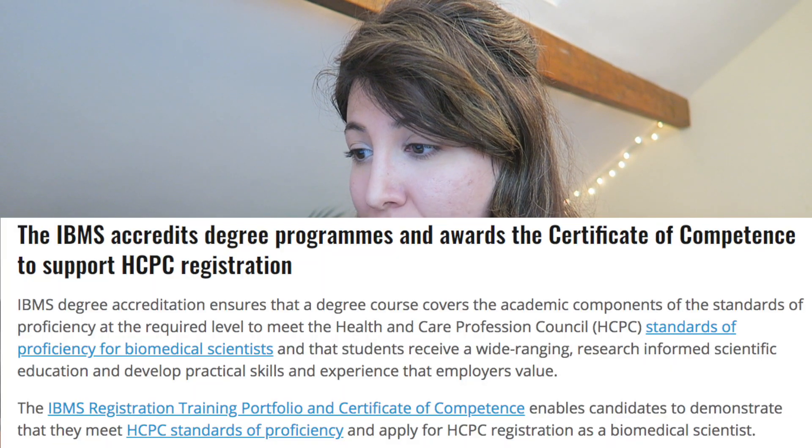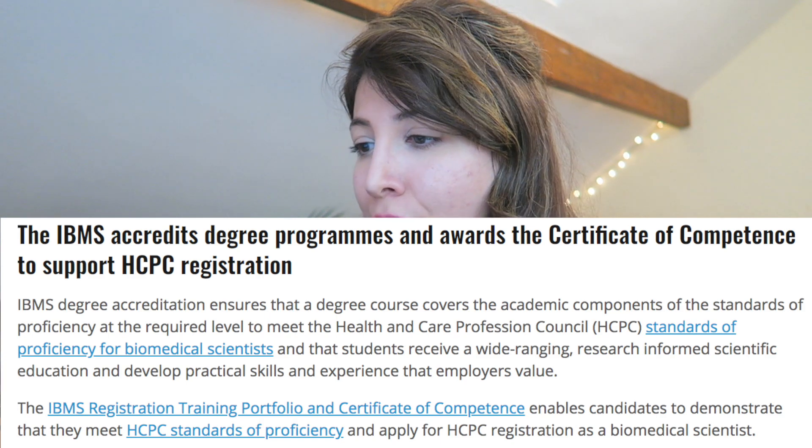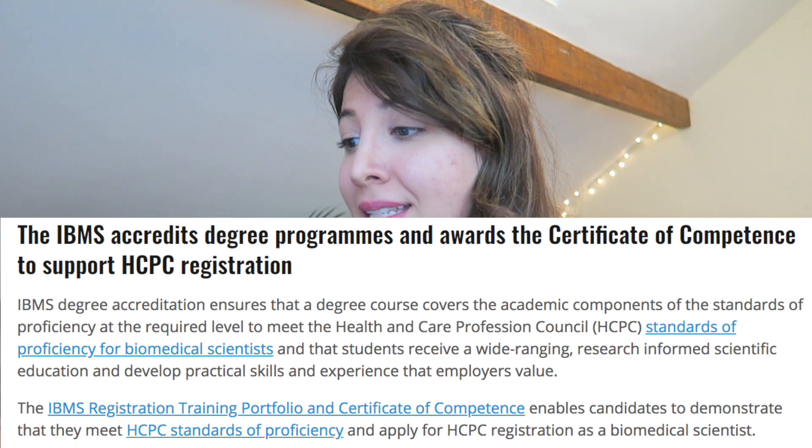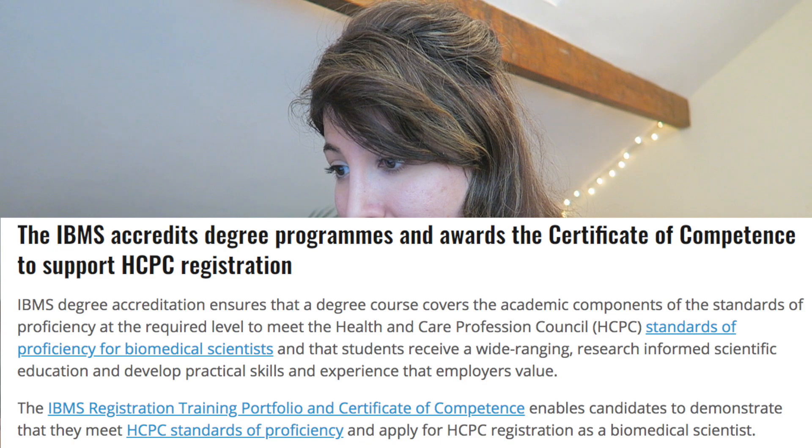To reiterate, the IBMS accredits degree programs and awards the certificate of competence to support HCPC registration. The IBMS degree accreditation ensures a degree course covers the academic components of the standards of proficiency at the required level to meet the HCPC standards of proficiency for biomedical scientists. So in summary, if you want to specifically become a biomedical scientist and carry out diagnostic testing within an NHS hospital setting, it would be helpful to obtain your degree from an accredited institute, as this makes the process of becoming HCPC registered easier.